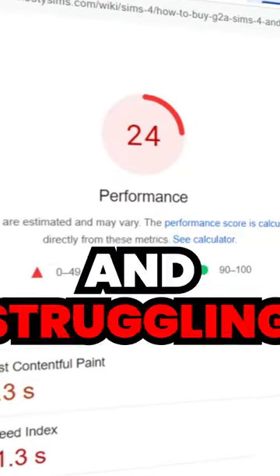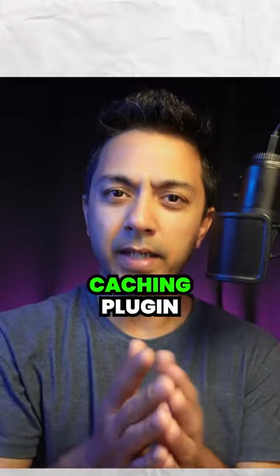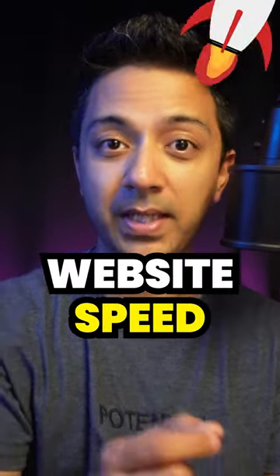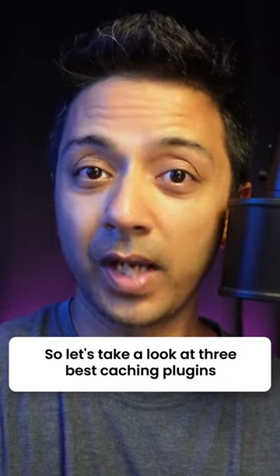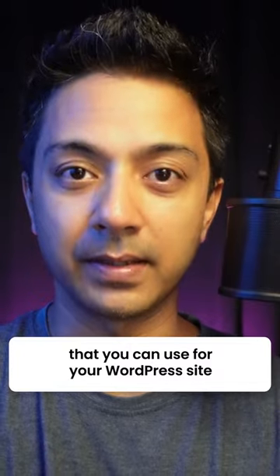Is your WordPress website slow and struggling with poor core web vitals? Did you know that a caching plugin can easily help you improve your website's speed and performance? So let's take a look at 3 best caching plugins that you can use for your WordPress site.